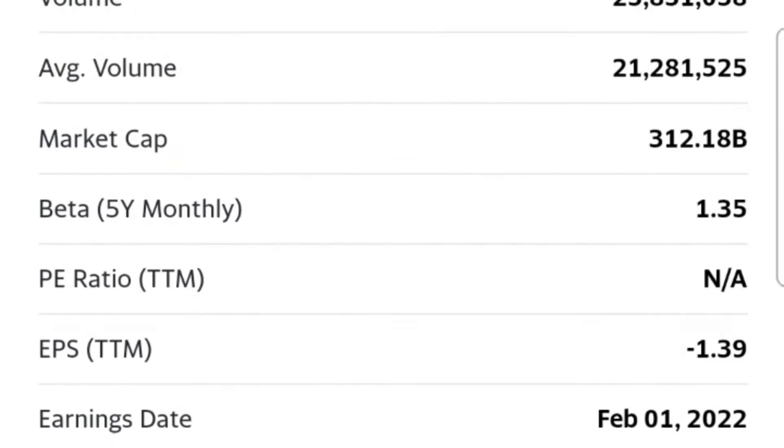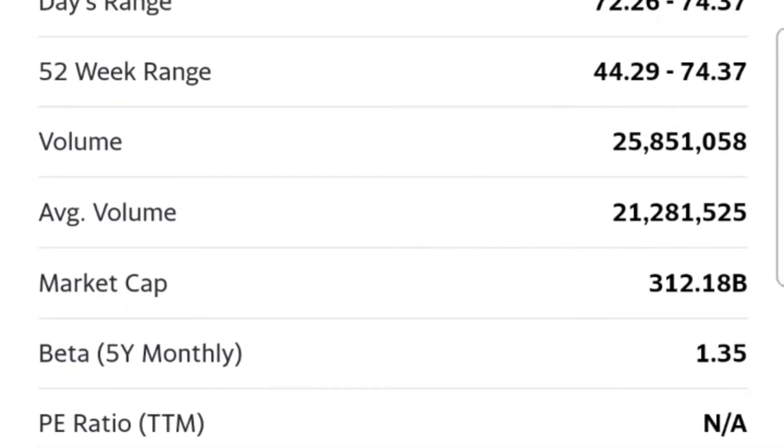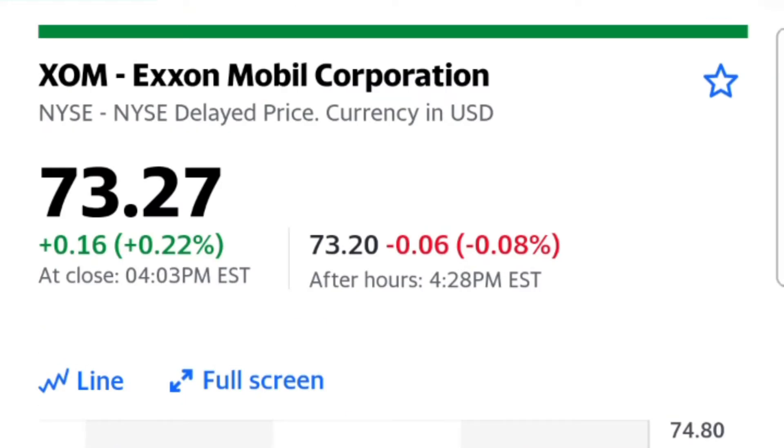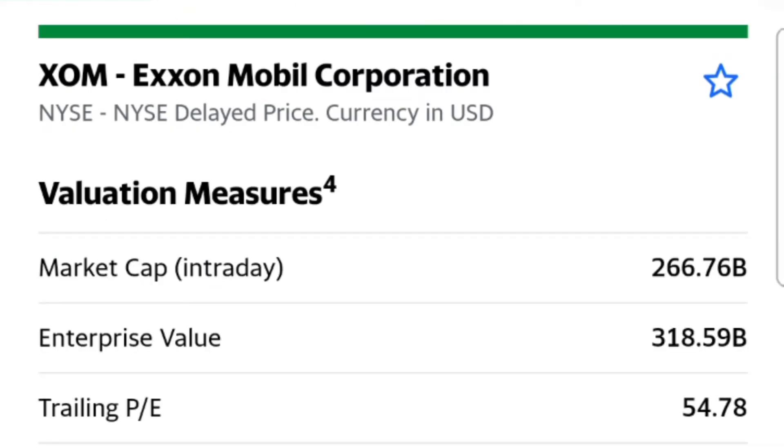Of course, Exxon Mobile. You can see here it pays a 4.81% dividend, and with oil the way it is, you can see the market cap is under enterprise value — 266 billion versus 318 billion — forward P/E under 11, price-to-sales of 1.1, and price-to-book of 1.6.